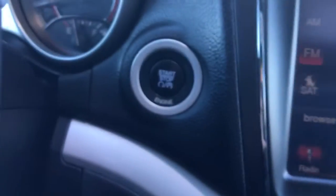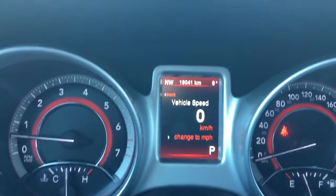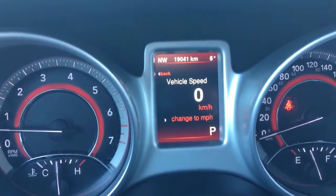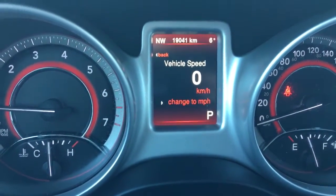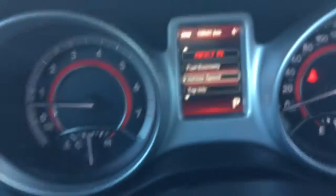Simply push the button with your foot on the brake and it starts right up. You have ABS, traction control, and a tire monitoring system. This beautiful Journey only has 19,041 kilometers — tons and tons of life left in her. Make sure you talk to one of our finance managers about any extended warranties you may want to purchase, just to ensure you are fully covered. That screen there is controlled by these buttons here.